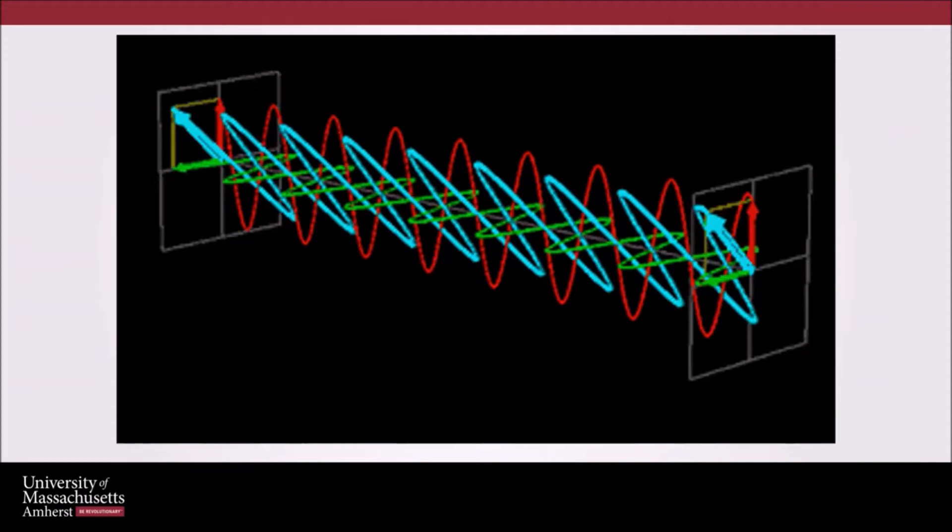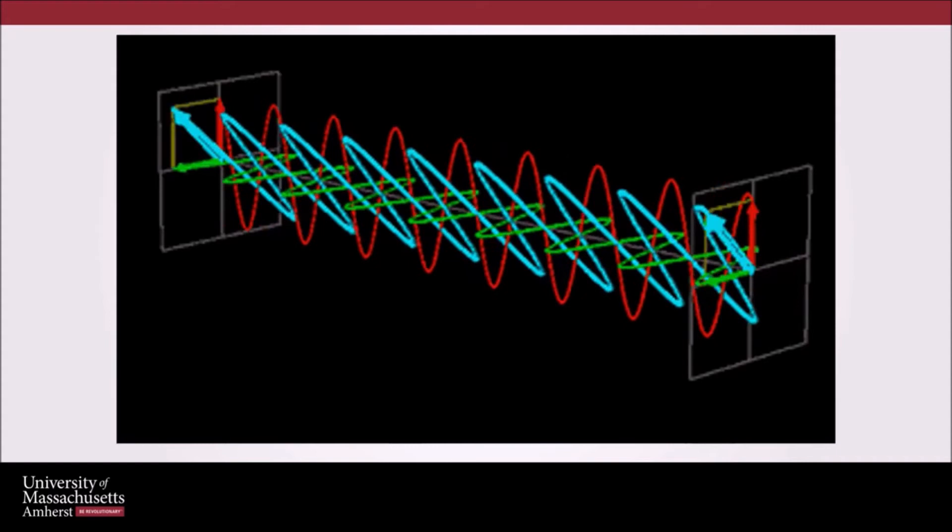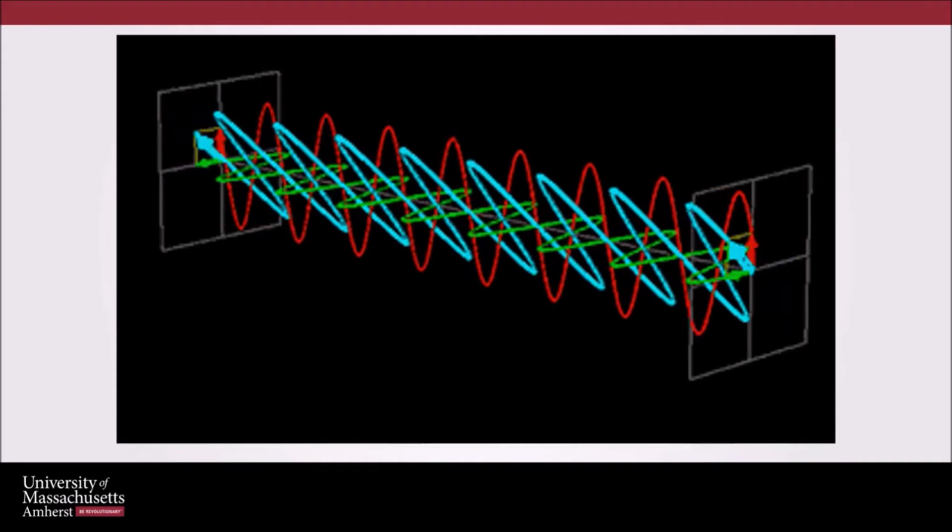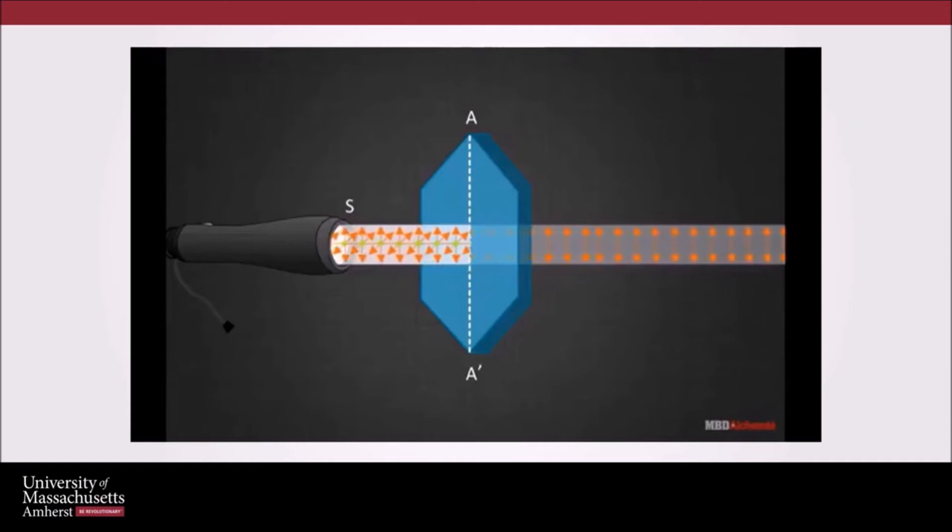We know that light travels in the form of waves. But is there a way for us to separate these waves? It is possible to separate the light waves, but we need the help of a polarizer. A polarizer is able to separate these clustered light waves into one singularly oriented wave. The polarizer is able to separate the vertically propagating waves of light from all other orientations in the initial beam of light. These vertical waves are all parallel to the dotted line between A and A prime.